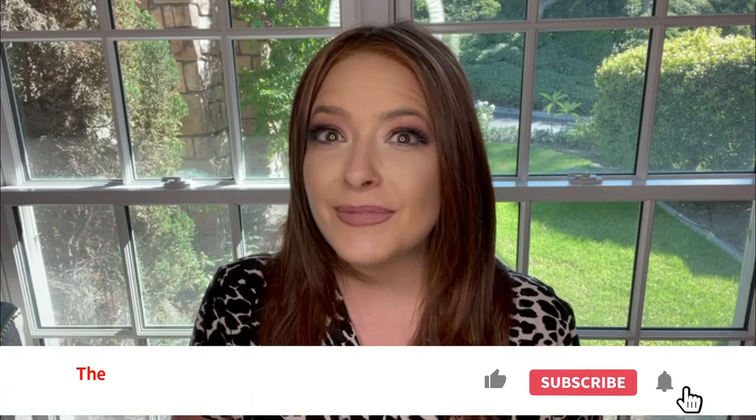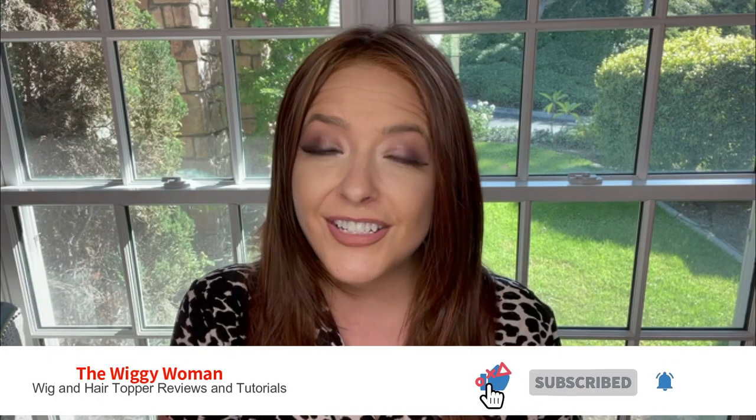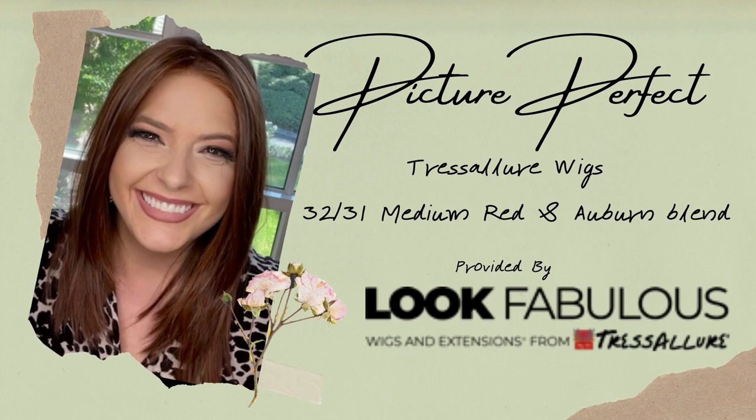Welcome to the Wiggy Woman where I give you wig and hair topper reviews and tutorials to help you have the easiest path forward on your hair loss journey. Today I am super excited because I have one of the first editions of Picture Perfect from Tress Allure wigs, a new synthetic wig style released for fall of 2021. We're looking at it in color 32/31, which is a medium red and auburn blend.